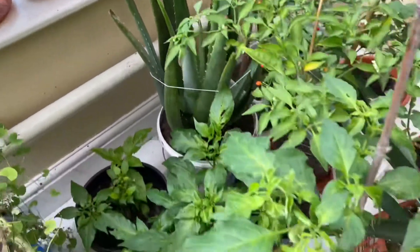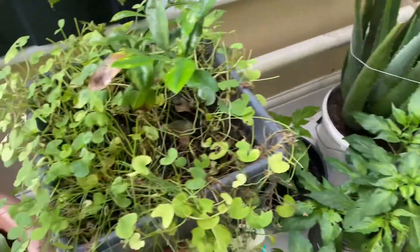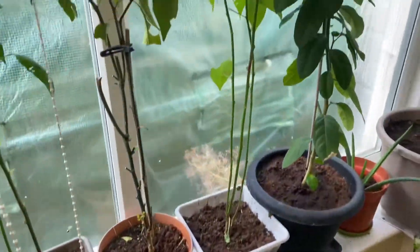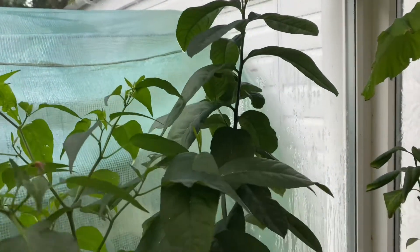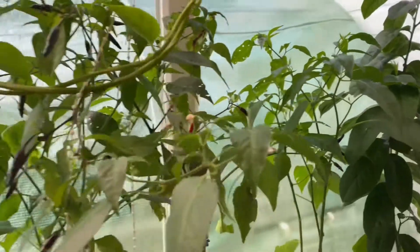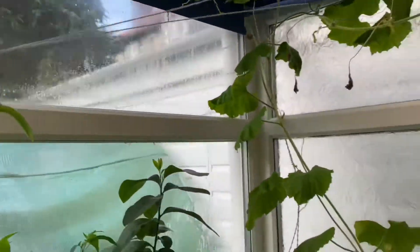We've got more aloe vera — good boy, aloe vera. We've got more chilies here, we've got cinnamon, kuni lemon. And then as we go along here, look at this — I think this is a shakura plant or it's a grapefruit. More chili plants here, then we've got more chilies here.